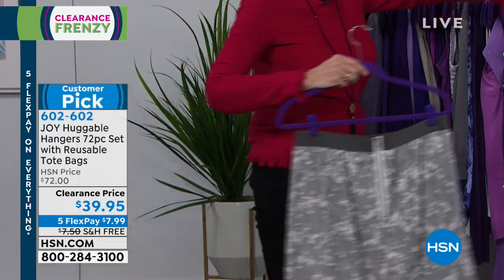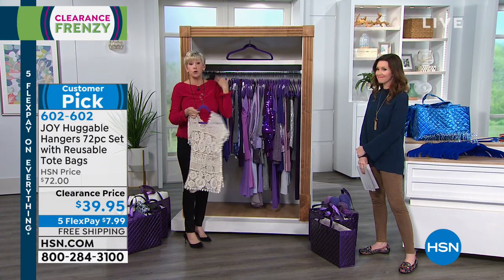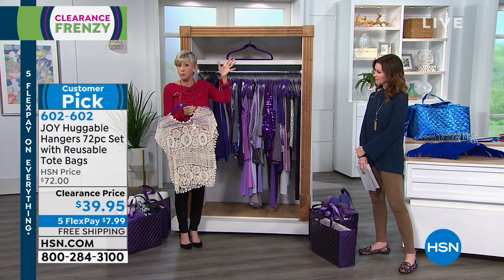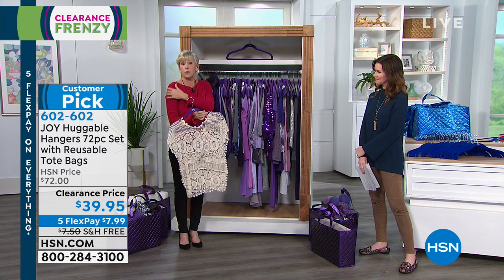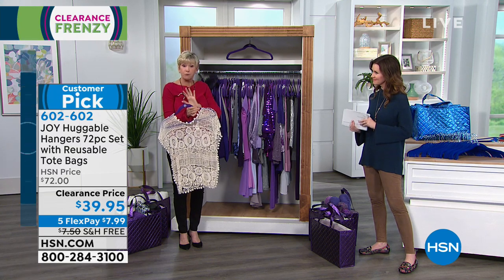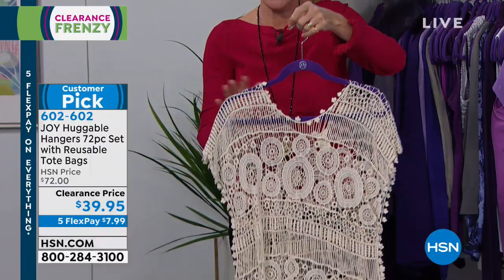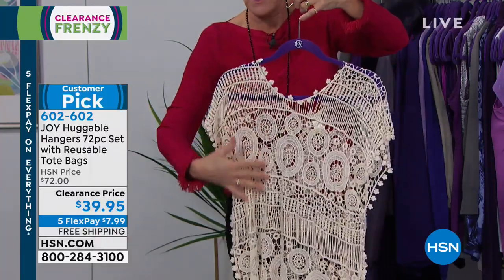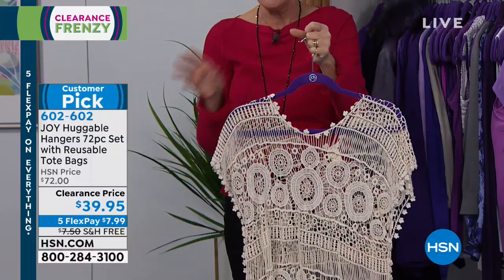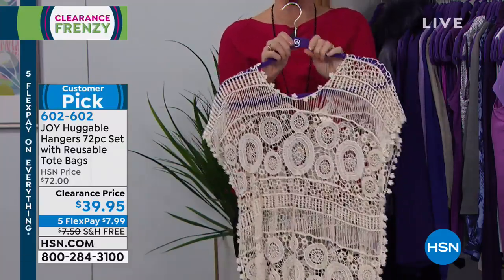What we love about Huggable Hangers is that they actually protect your clothes and take better care of them. No shoulder bumps — this sweater I'm wearing has been hanging on a Huggable Hanger. You can take your t-shirts and sweaters out of the drawers and hang them. Look at this beautiful crocheted top — I don't have to worry about anything poking through or ruining it. I can hang it confidently and know it'll be ready to wear every time.